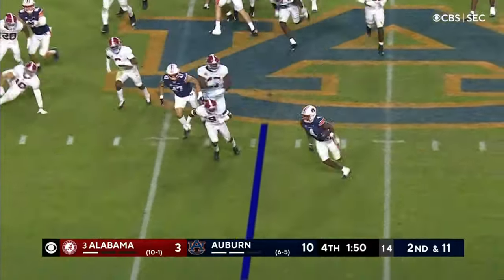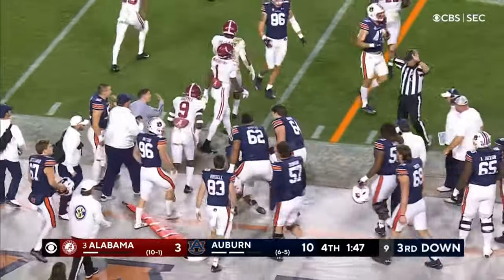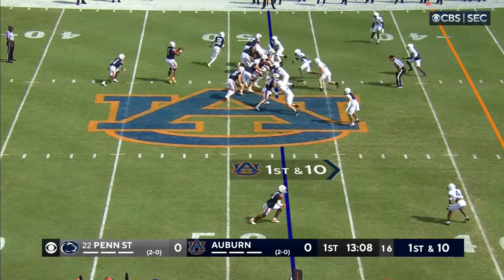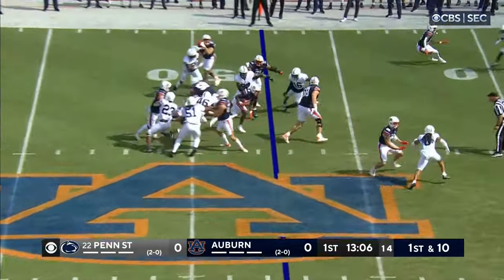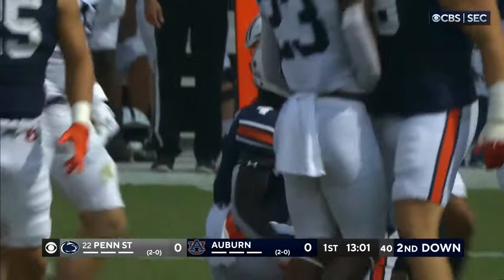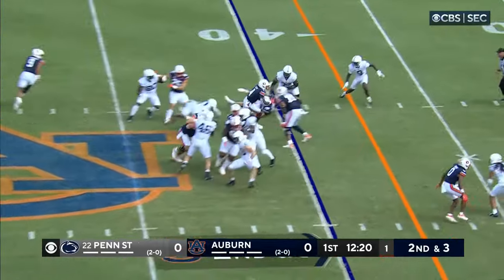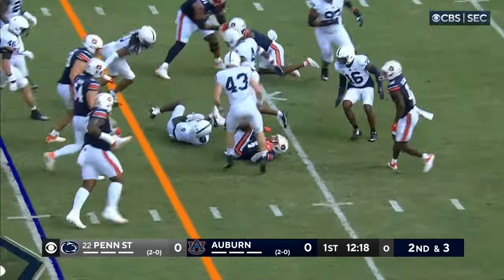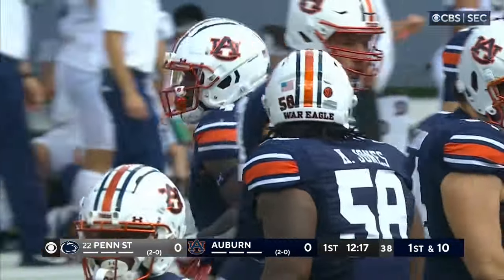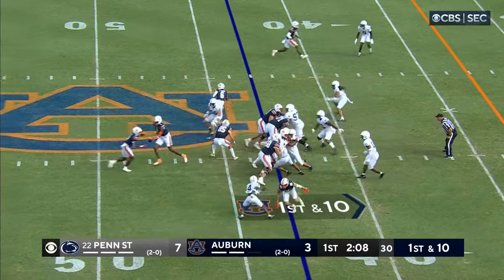Bigsby trying to bounce it outside — and he does. Tank Bigsby, close to a first down, about a yard shy and out of bounds. Great field position though to start after taking over on downs at the 47. Here's Tank Bigsby — Tank Bigsby spins his way near the 40. He's in quicker than that, and it's Tank Bigsby with a first down. Joey Porter made the tackle, but Tank gets it to about the 36.